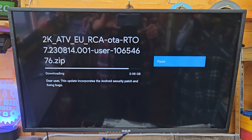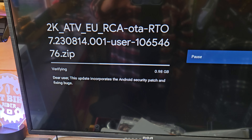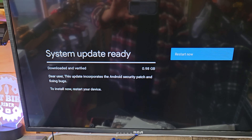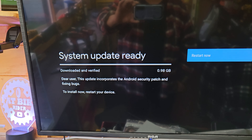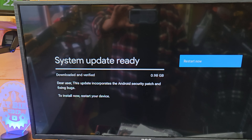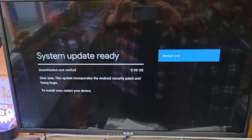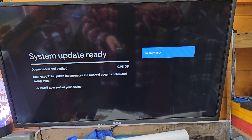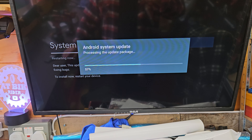Looks like my cheap TV has got an update, so best update I guess. I'll come back to you when the update's downloaded and we'll level up.